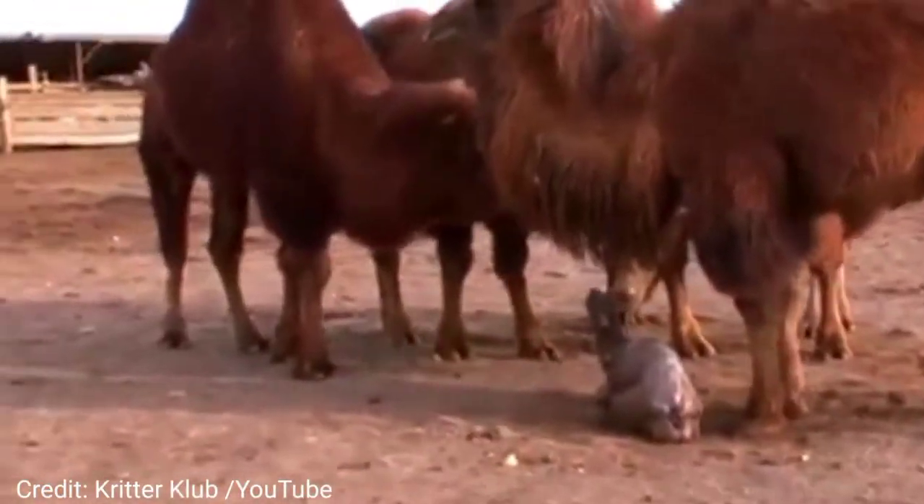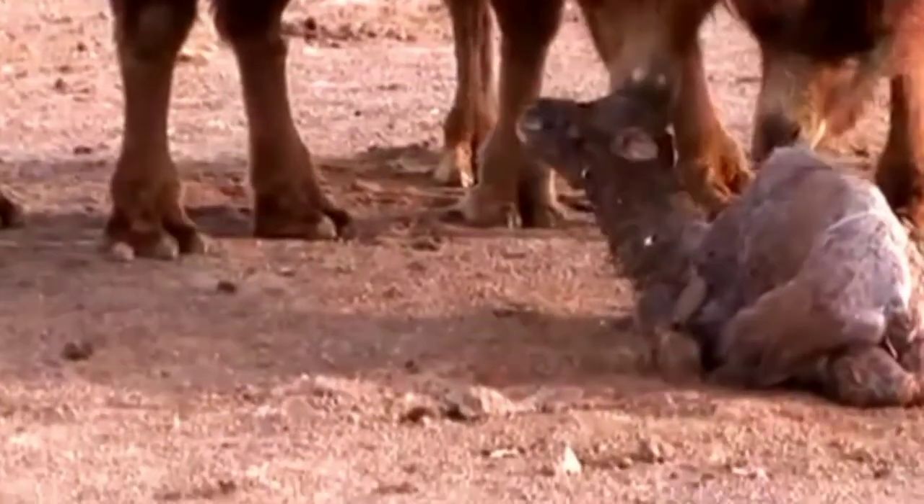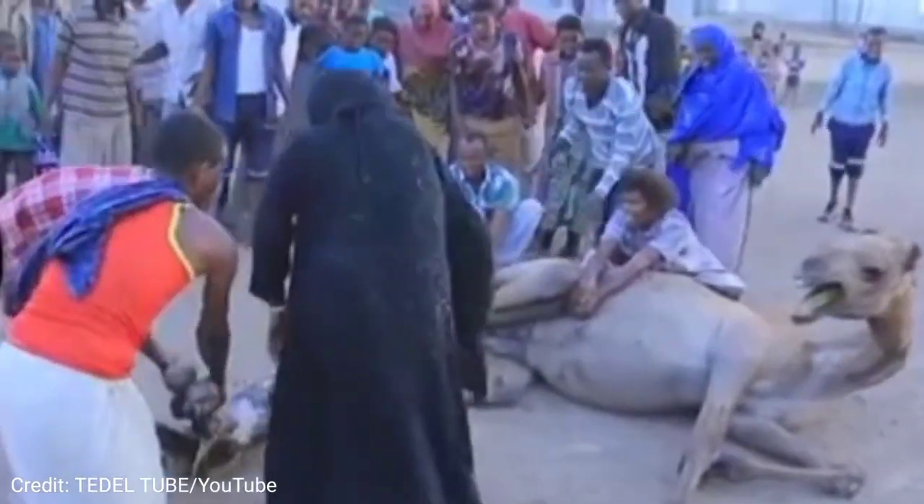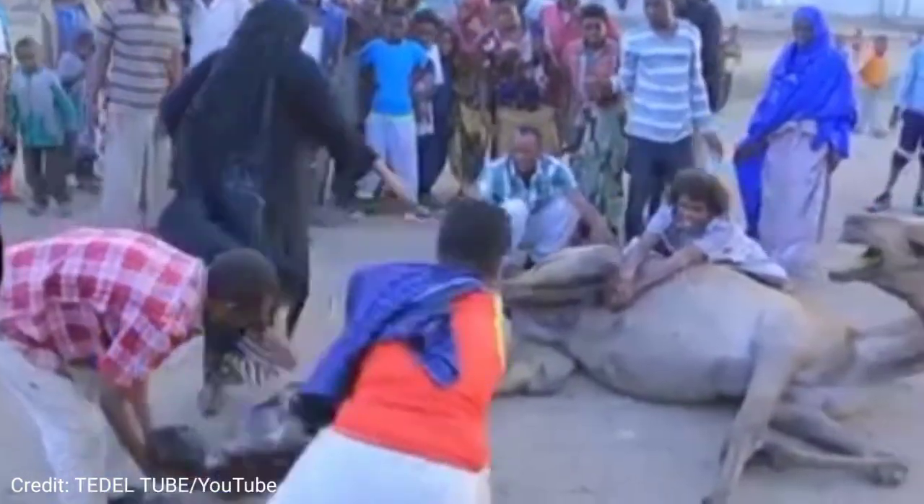There are three surviving species of camel. The camel is an even-toed ungulate in the genus Camelus that bears distinctive fatty deposits known as humps on its back.